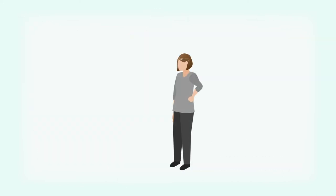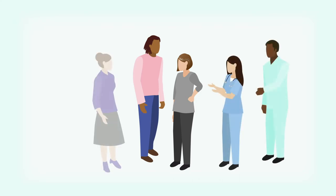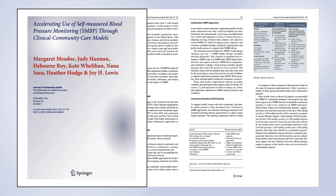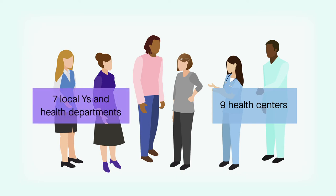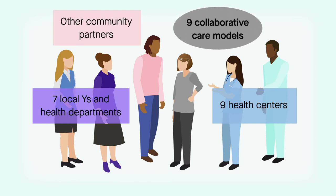The goal was to increase the use of SMBP, and it needed to be done using a collaborative model with health centers, community organizations, and health departments. The results are featured in a recent Journal of Community Health article. Over the course of 17 months, nine health centers partnered with seven local Y's and local health departments, as well as other community partners, to generate nine collaborative care models for improving SMBP uptake among adults with hypertension.